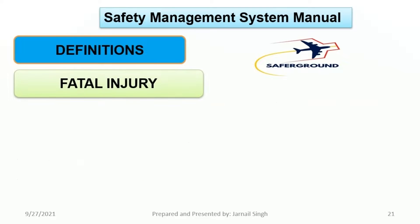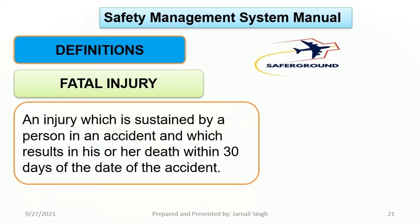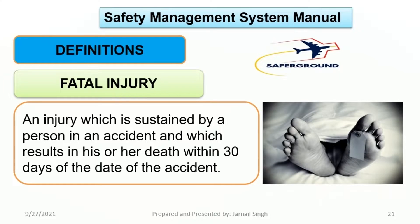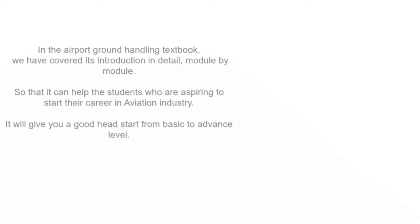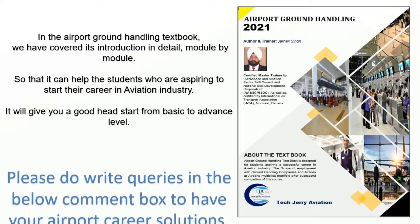Fifth, Fatal Injury: an injury which is sustained by a person in an accident and which results in his or her death within 30 days of the date of the accident. In the airport ground handling textbook, we have covered its introduction in detail, module by module, so that it can help students who are aspiring to start their career in aviation industry.